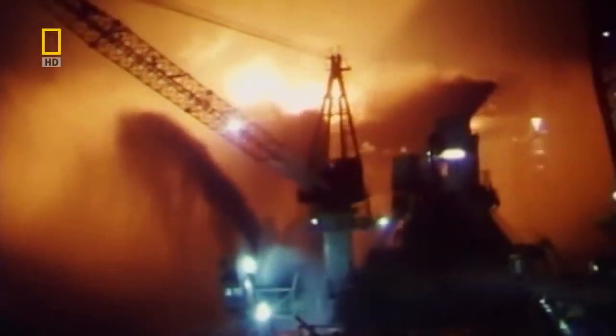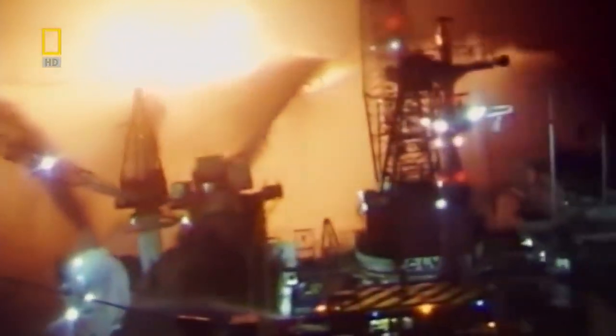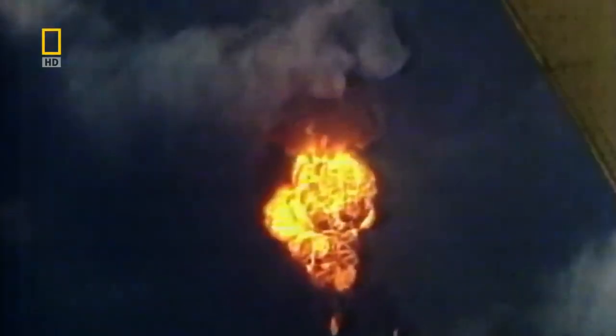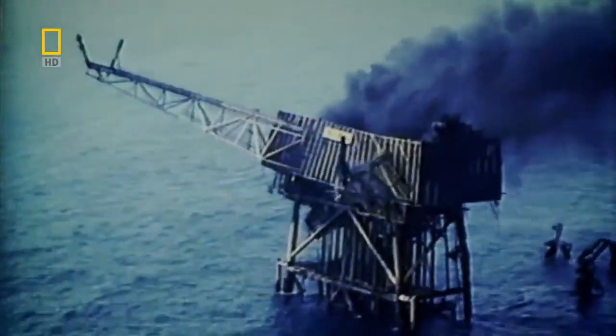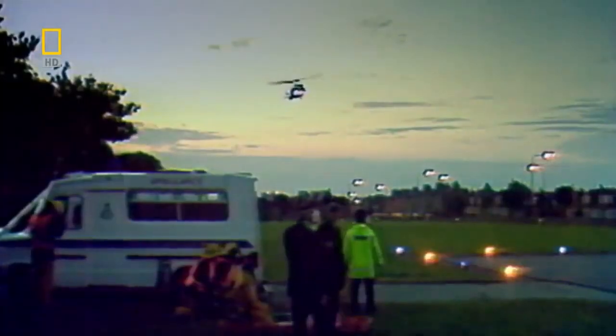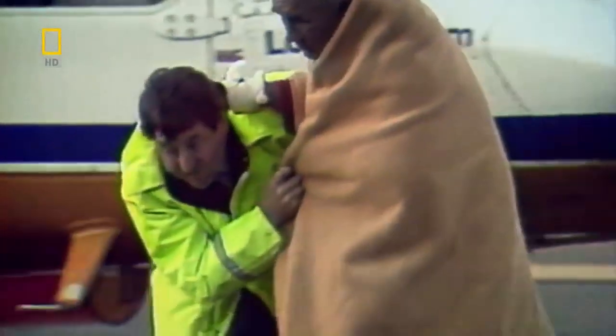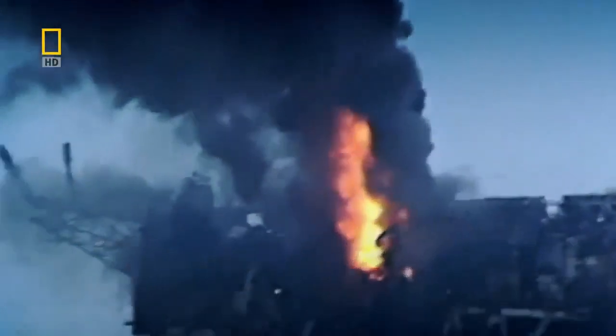July 6th, 1988 — Piper Alpha, the largest oil platform in the North Sea, is rocked by a series of explosions. The platform is destroyed and tons of oil spill into the sea. From a crew of 226, only 59 survive. The others perish in the blaze.